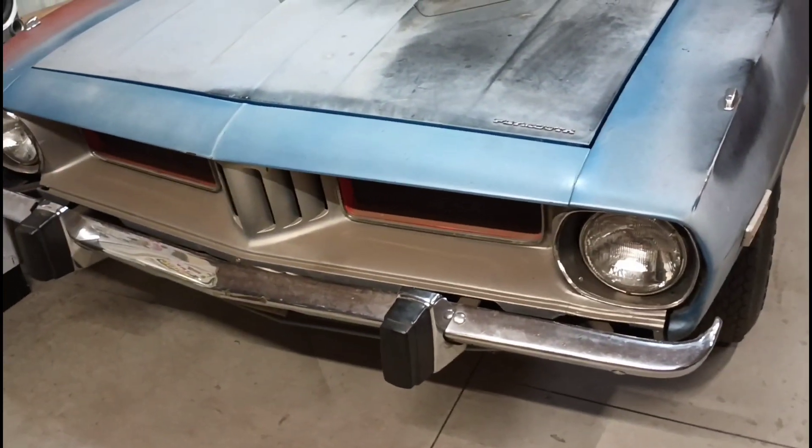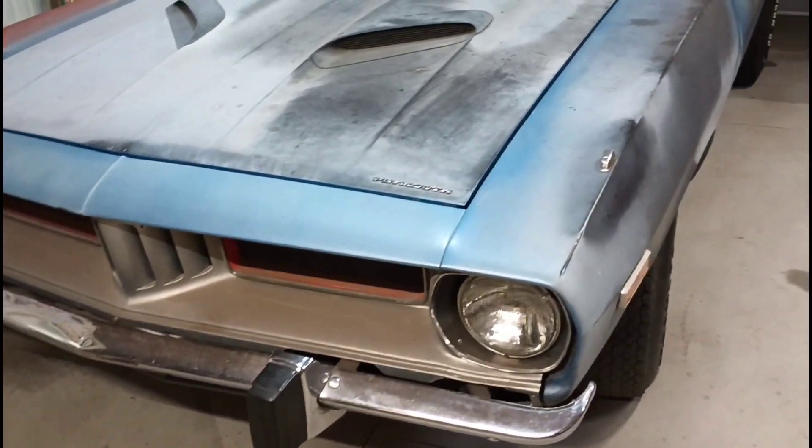I don't really plan on putting any more than a couple hundred miles on it this year, I should say, but I don't care. I just gotta run it.